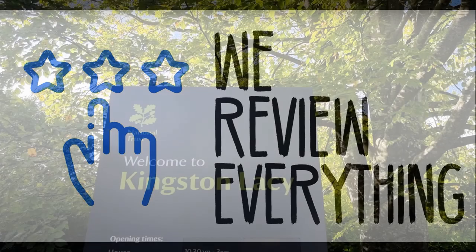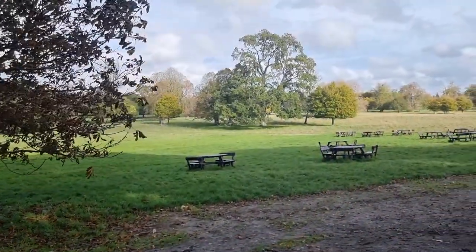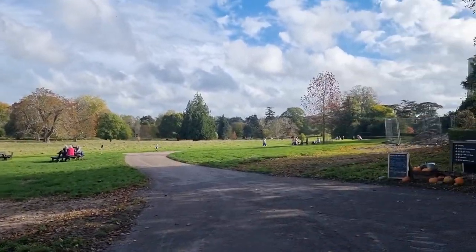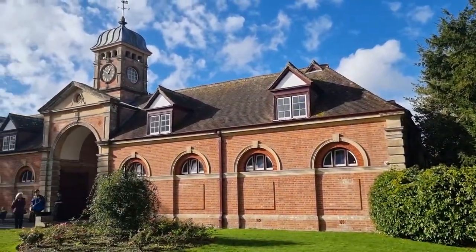It was the October half-term so we decided to take the kids to Kingston Lacey for a runabout. The first thing we noticed upon coming in is how much open space there was — plenty of space for families to have picnics, play games and gather. But we just wanted to get straight to the cafe, get a couple of sausage rolls and some drinks.